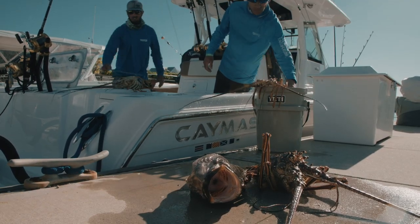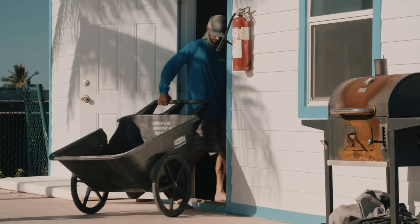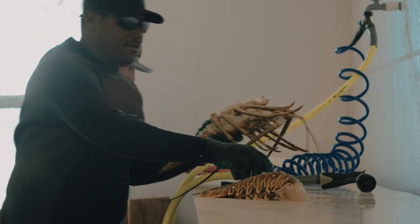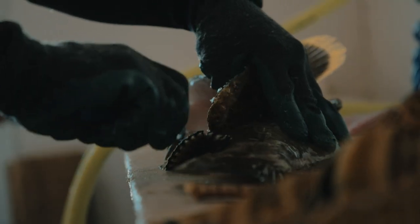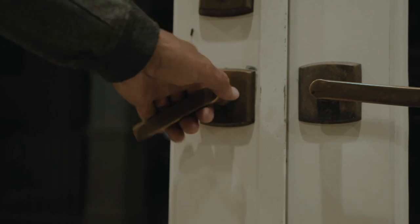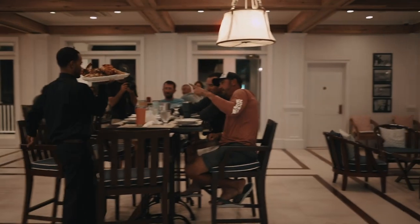There's so much going on at home right now, but here you're so separated from the real world. You're on island time. Everything is based on what fishing you're doing next or what diving you're doing. You have no idea what's going on in the real world. You leave it all behind, shut your phone off, get out on the water and enjoy it — enjoy the time with your friends, on the boat, off the boat. Six days just goes by way too fast.